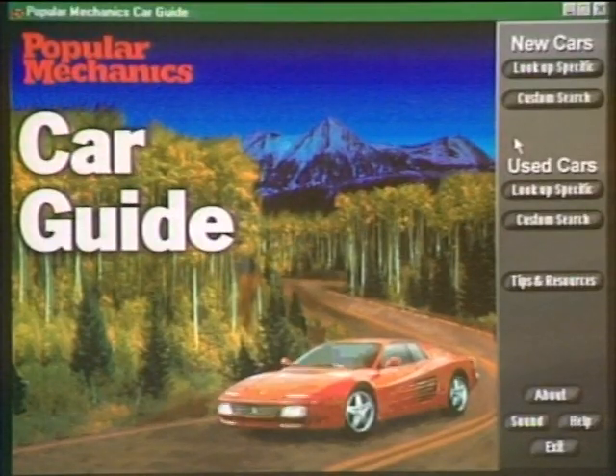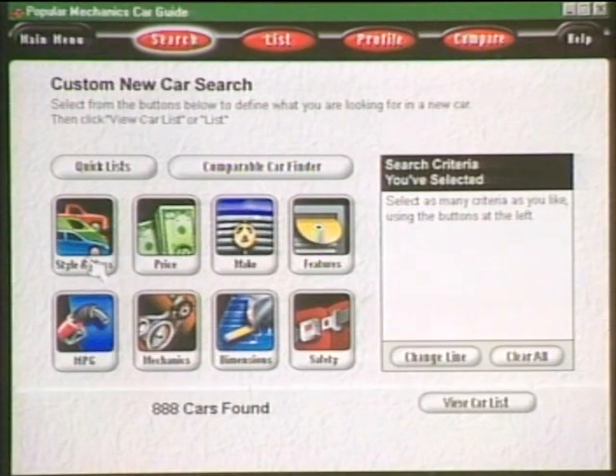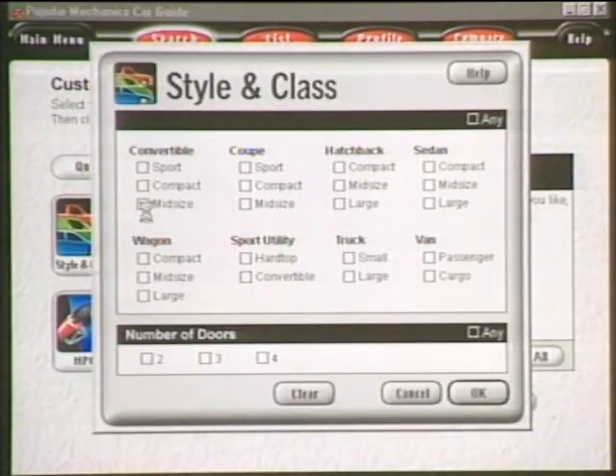We're going to start with a terrific new CD-ROM that takes the guesswork out of buying a new car — the Popular Mechanics Car Guide from Books That Work. It has a cute morphing effect at the top. We can go in and search for either a new car or a used car. We'll start with a new car, click on Style and Class, and choose either a convertible or a coupe.